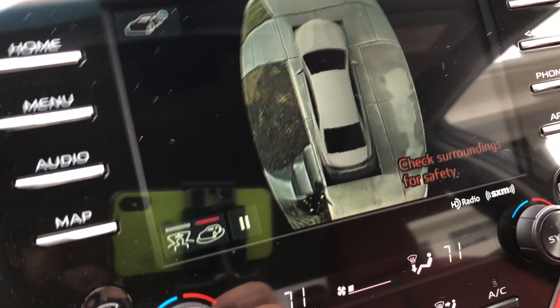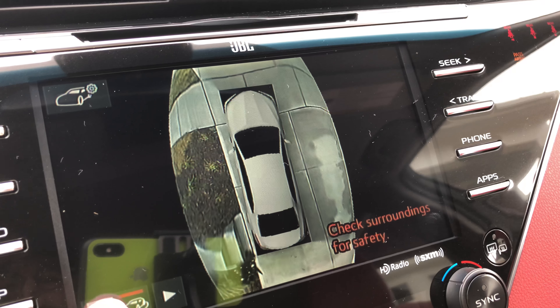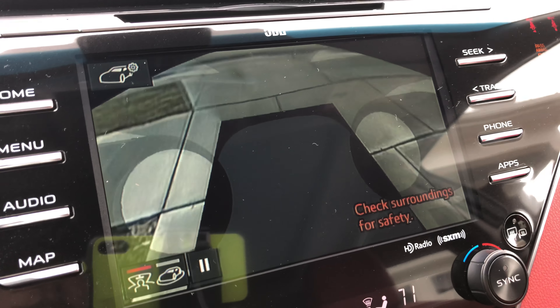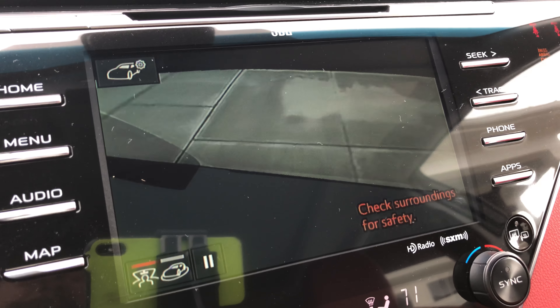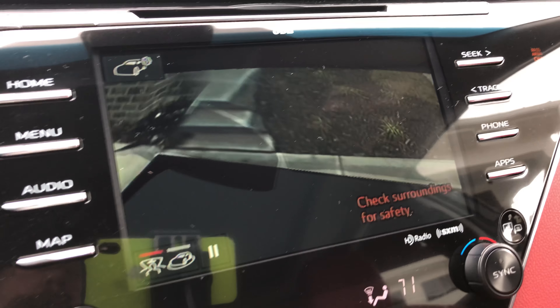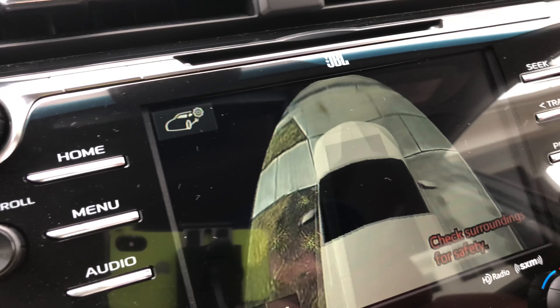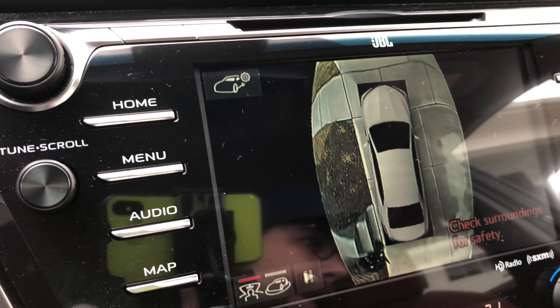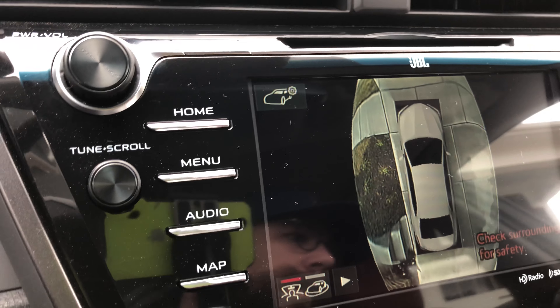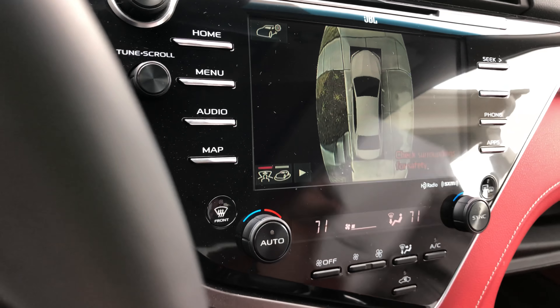Look at this — you press this button right here for the camera view, and look at the camera. This is an all-around view, but then if you do this — that's awesome. This is a 2018 Toyota Camry XSE. Let's see what the price is. Oh, here we go — Toyota Camry XSE.